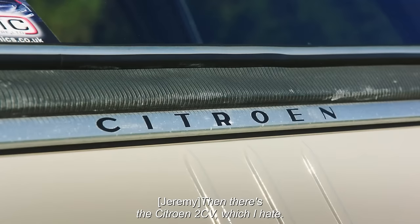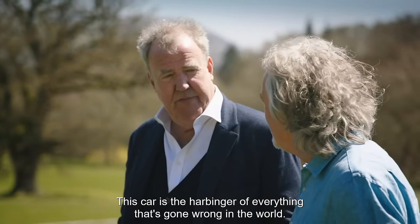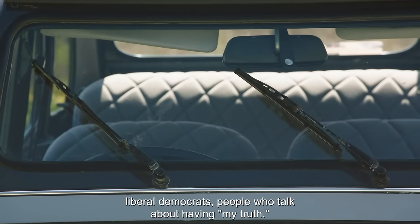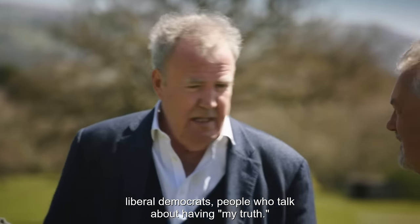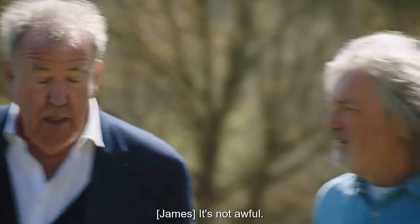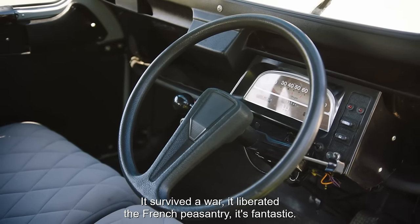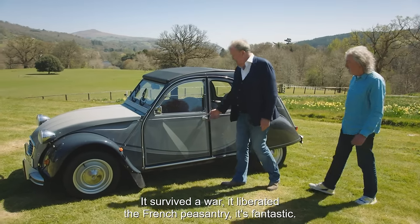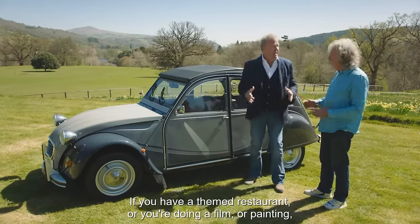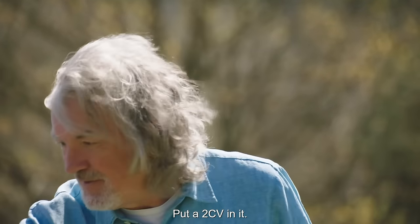Then there's the Citroen 2CV, which I hate. This car is the harbinger of everything that's gone wrong in the world — veganism, cycling, Liberal Democrats, people who talk about having 'my truth'. The truth is that it's awful. It's not awful — it's a very practical, sensible car that stood the test of time for decades and decades. It survived a war. It liberated the French peasantry. It's fantastic and it's totemic. That is the most French thing in the world. If you have a themed restaurant or you're doing a film or painting a picture, you think: how do I make this look more French? Put a 2CV in it, or just a bit of a 2CV.